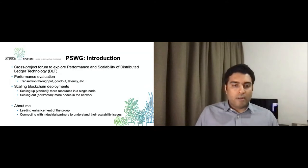I had been attending PSWG meetings on and off, but recently I got actively involved in the group. Now I'm leading a new effort to revive and revamp the group, with more focus on scalability issues, especially from people who are using these Hyperledger projects and deploying them in real-world scenarios.